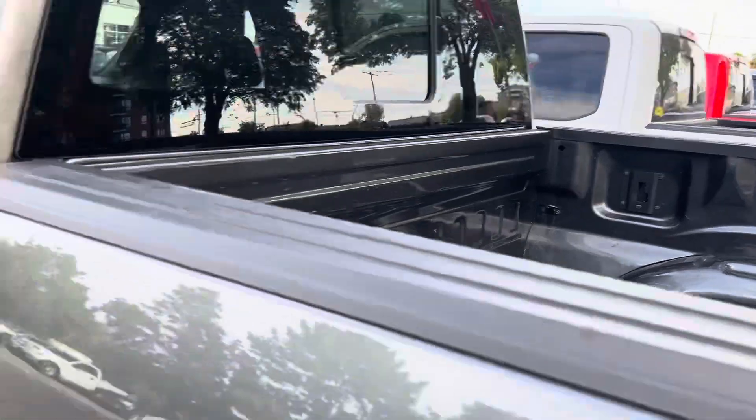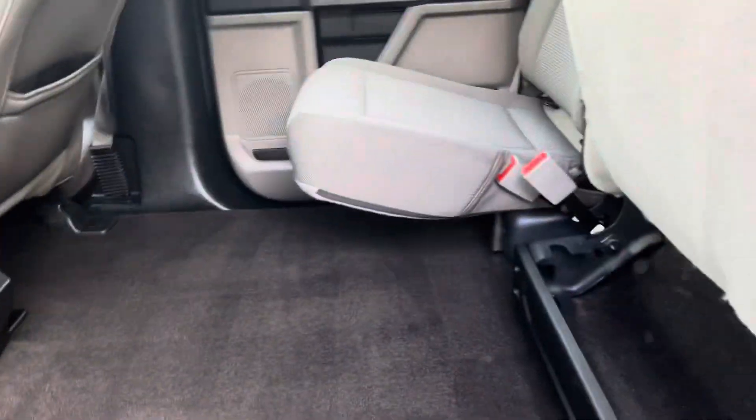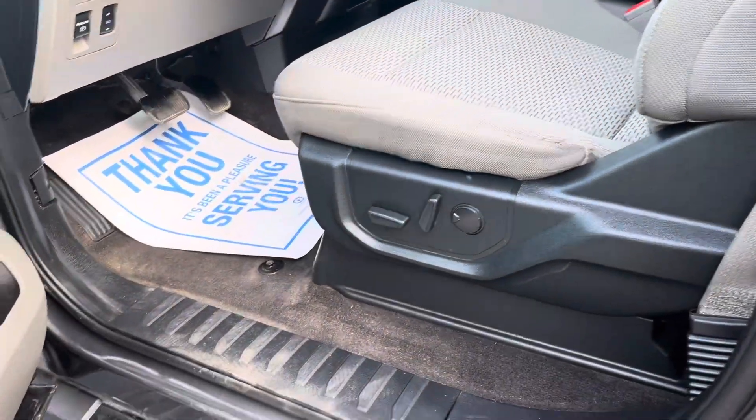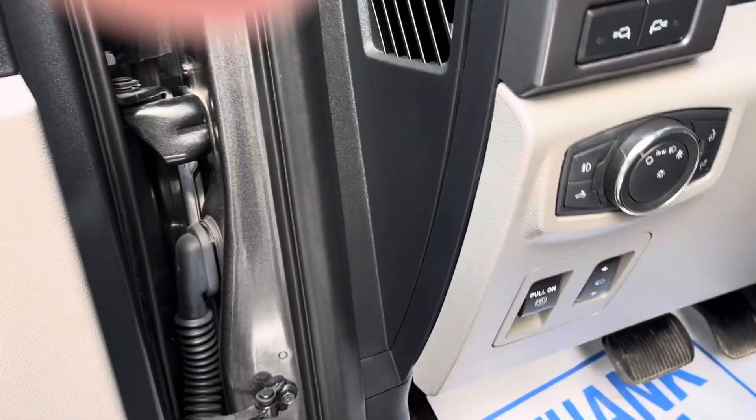We're going to walk around — let's open up the back doors. Lots of room back here. Of course these seats go up. Let's go inside: we've got heated mirrors, power seats, adjustable pedals, and automatic lights.